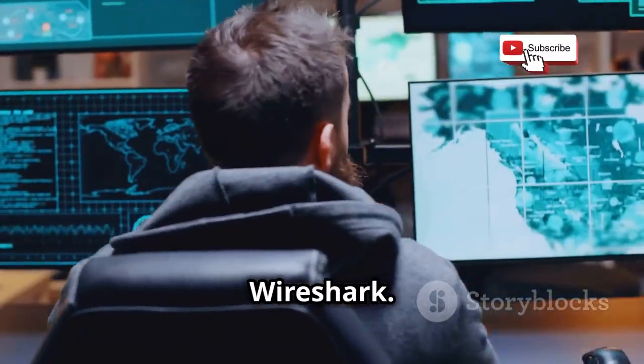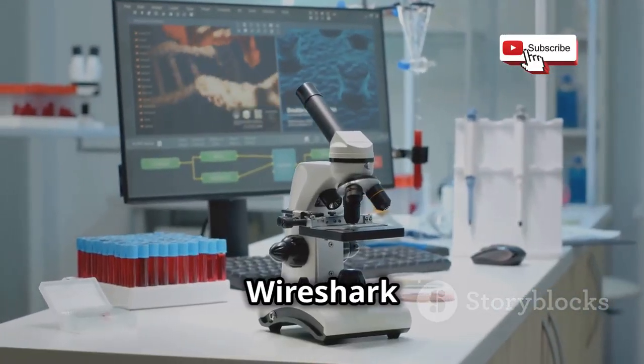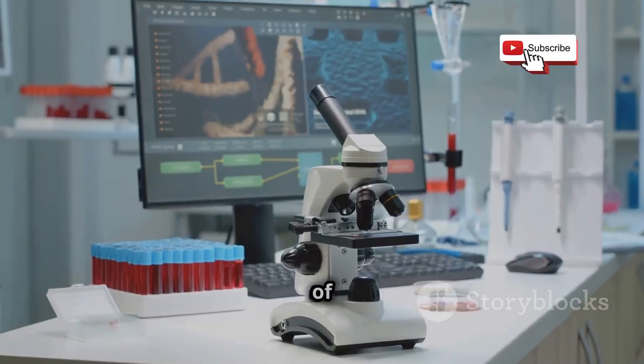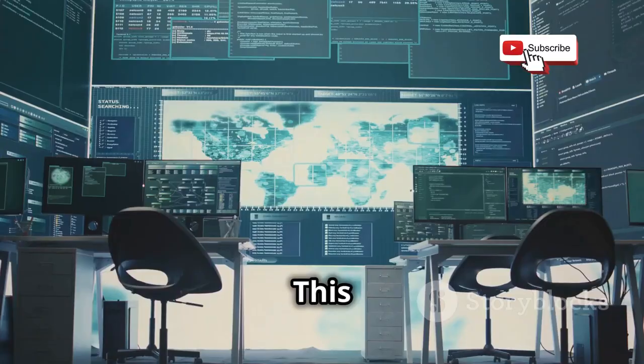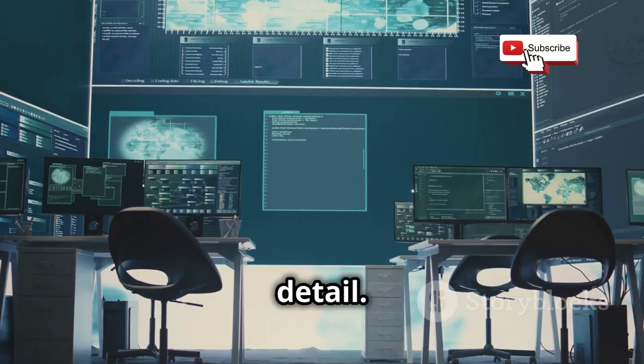Next up, we have Wireshark. If Aircrack-NG is the Swiss army knife, think of Wireshark as the high-powered microscope of the networking world. This tool is all about capturing and analyzing network traffic in minute detail.